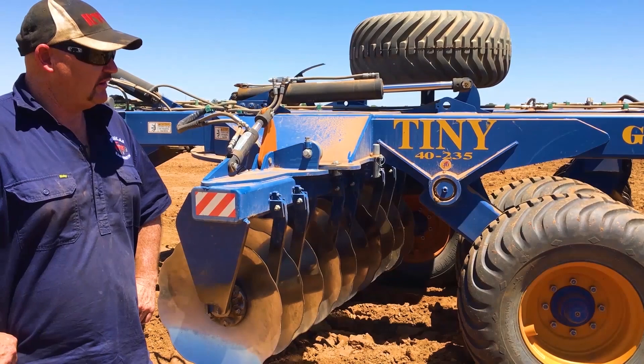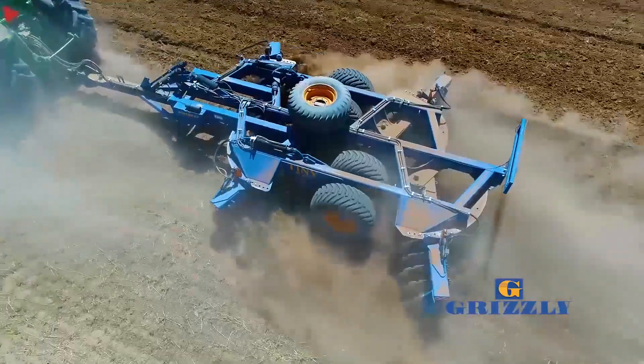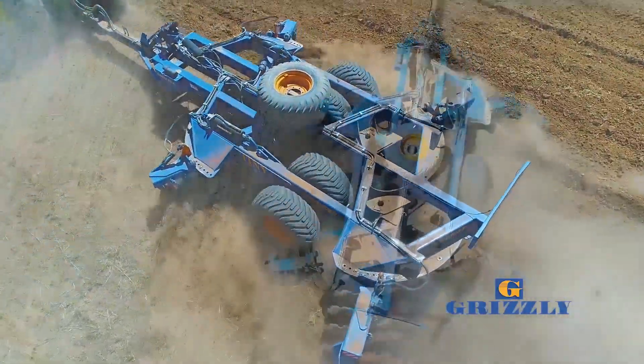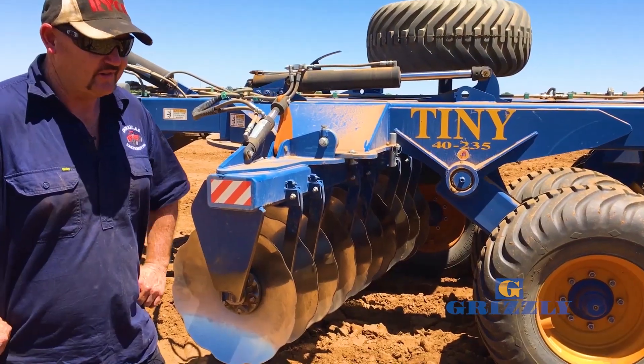It's a really good machine. It does what I want it to do and you can run it to dig in harder, or you can alter the angles on it, so if you don't want it to dig as much, then it's a really good machine.